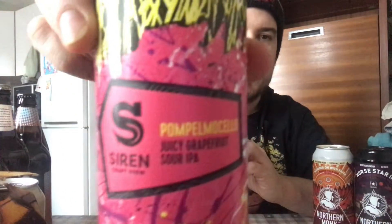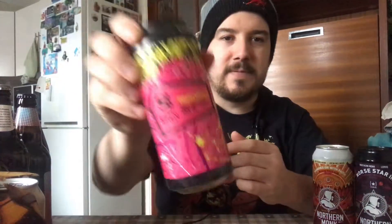This one I saw because, like I said in the last video, I'm getting into the sours even though they're more like alcopops. Pompo Mocello — which is a juicy grapefruit sour IPA, 6.0%. That looked different on the shelf. These were four for three at Morrison's, so that's what I decided to go for.